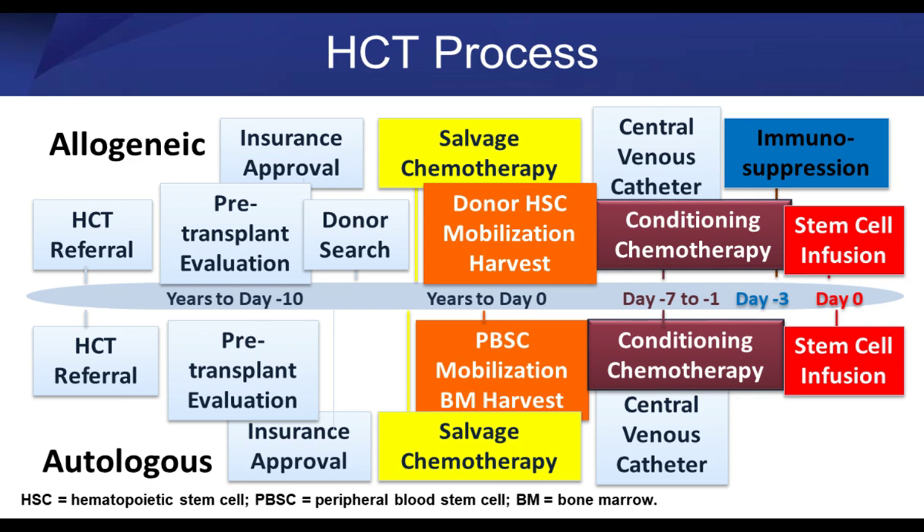Typically for a transplant, patients get between three and five days of chemotherapy. Then one to two days after chemotherapy is completed, the patients get the transplant itself — an infusion of cells. It's basically like a blood transfusion; it's somewhat anticlimactic. We number the days in transplant: the day of the transplant itself is day zero, the days of chemotherapy are minus five, minus four, minus three, minus two, and after the transplant it's day plus one, two, three, four. This convention helps identify when to look for certain toxicities, complications, and infections.